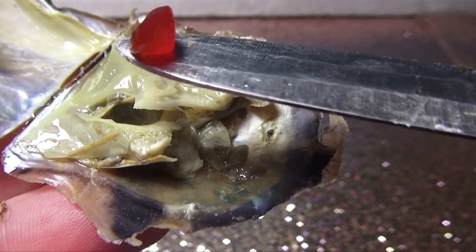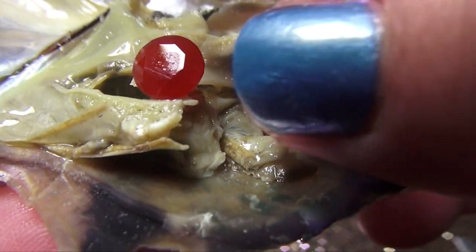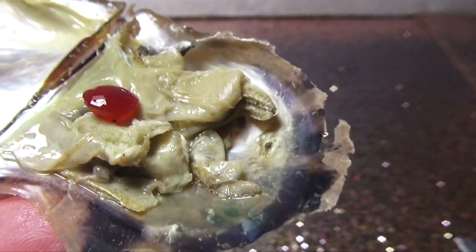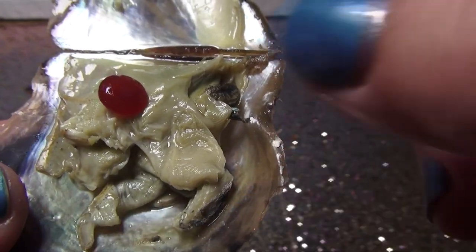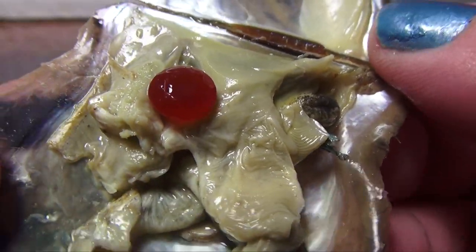What the heck is this? Is it a gem? It looks like a gumdrop. No - is it a ruby? I think it's a ruby, right? Look at that. A ruby found in an oyster - only here. I don't know what it is, but isn't that beautiful?